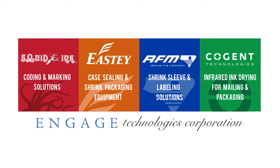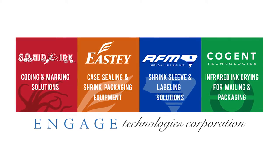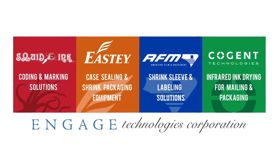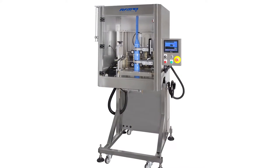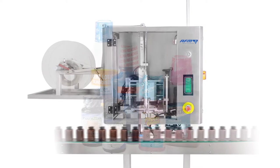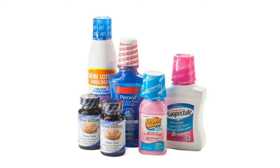AFM is part of our Engage Technologies family, in which we have Squid Ink, EASTE, AFM of course, and Cogen Technologies. AFM has been a pioneer — they provide shrink labeling equipment, so the shrink applicator, the tunnel, and we also provide the shrink band or the shrink label itself, and the tamper band.